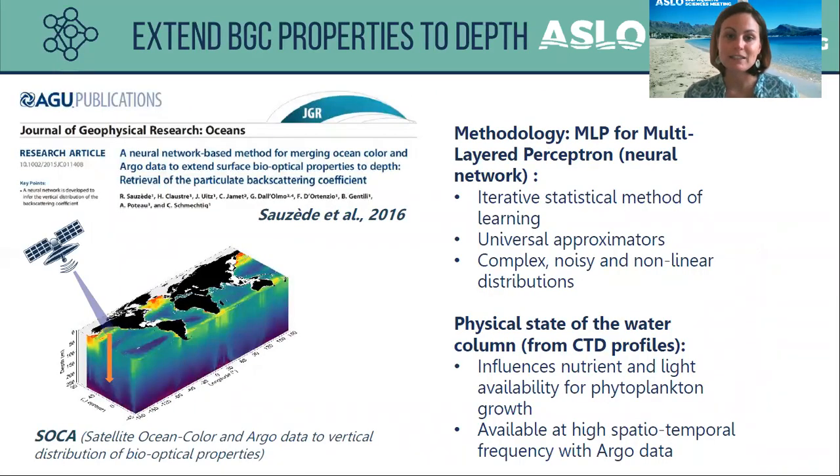In 2016, we developed a new neural network based method to extend biogeochemical properties to depth. This method is called SOCA, for Satellite Ocean Color merged with ARGO data to vertical distribution of bio-optical properties. It is a multilayered perceptron, a MLP, which is an iterative statistical method of learning known as a universal approximator of any complex, noisy, and non-linear distribution.